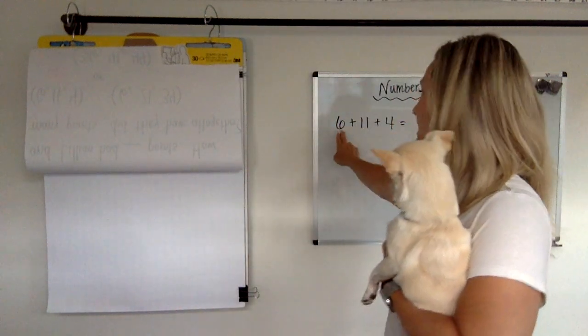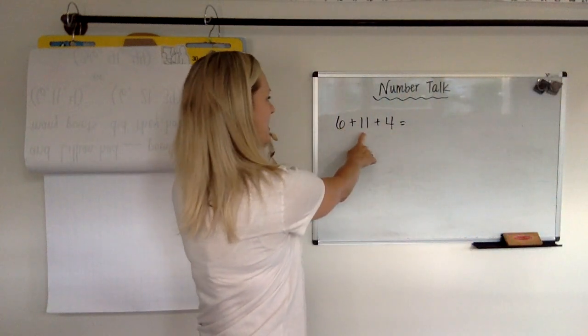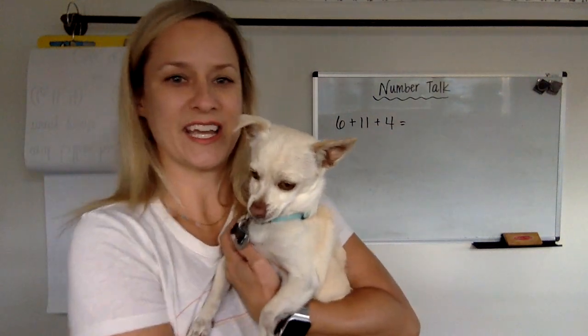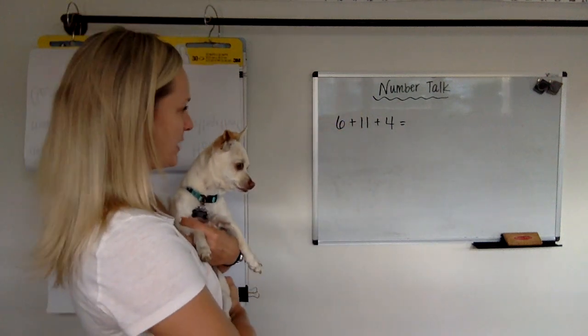Remember, add-ins are the little numbers here that are getting added together. So today we have three add-ins, so we're going to do 6 plus 11 plus 4. I want you to hit pause and do your think time, and we're going to think about what the answer to 6 plus 11 plus 4 would be.